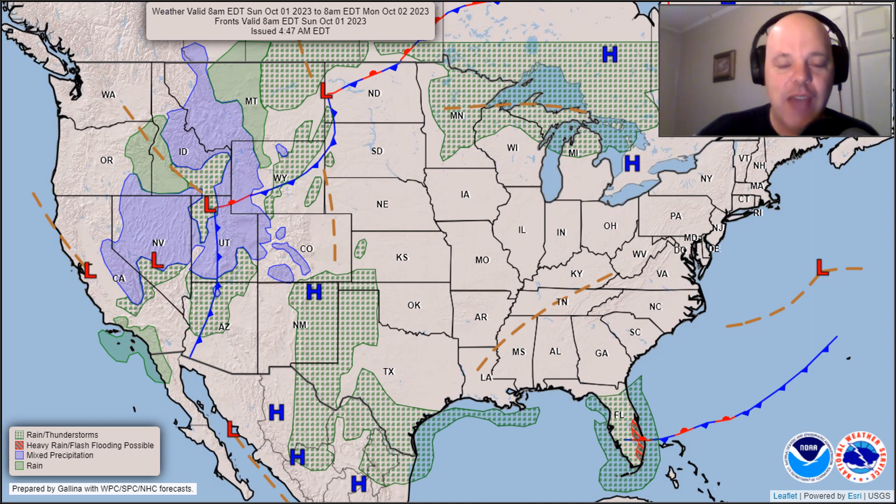Good Sunday everyone. Our weather map for today shows high pressure in control of our neck of the woods. That high pressure is surrounded by some unstable weather. For instance,